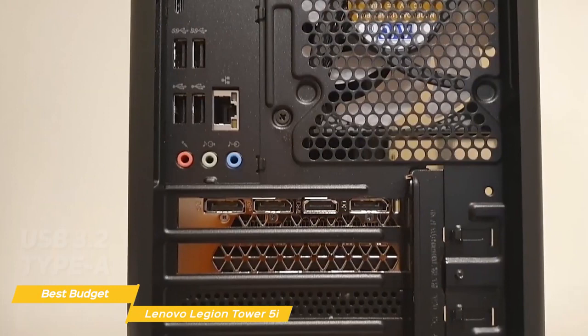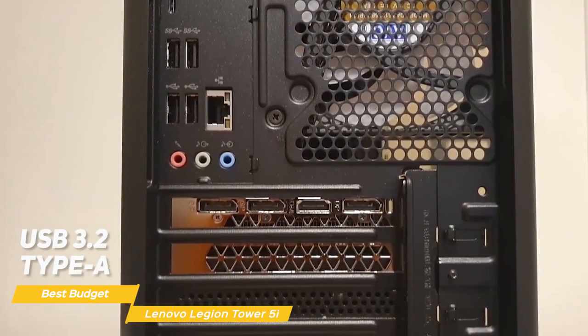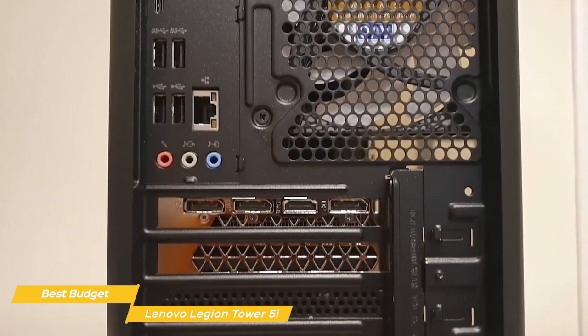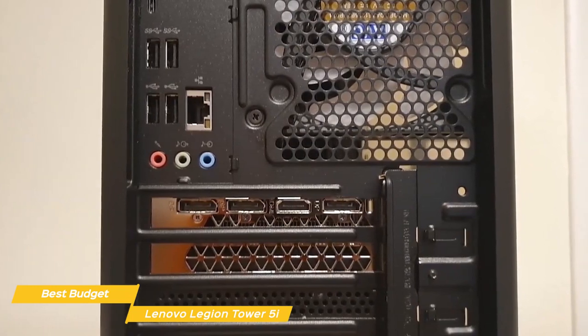On the back, you'll find plenty of ports including USB 3.2 Type-A, Type-C, Ethernet, and audio jacks. There's also a good number of expansion slots for you to add additional hardware.